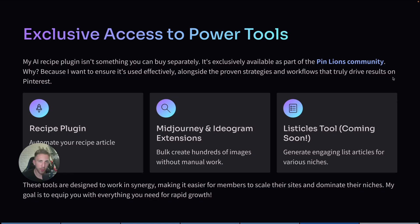To get access to this tool, you have to be a member of the PinLions community. Several members are already using it daily and starting to see results, and I use it daily too — my sites are growing. As a member you also get access to all my prompts, other tools, workflows, and one-on-one DM access to me so I can help you directly.